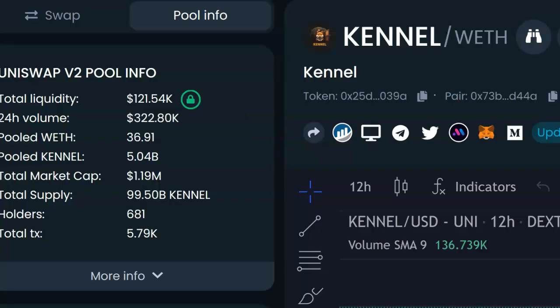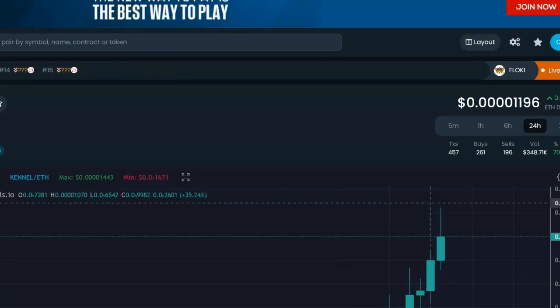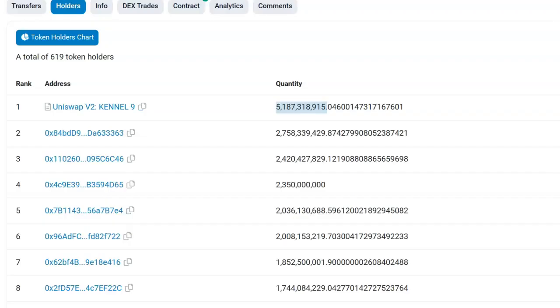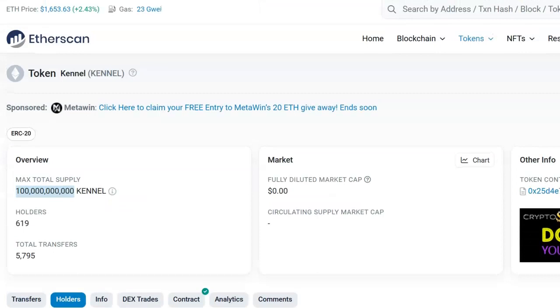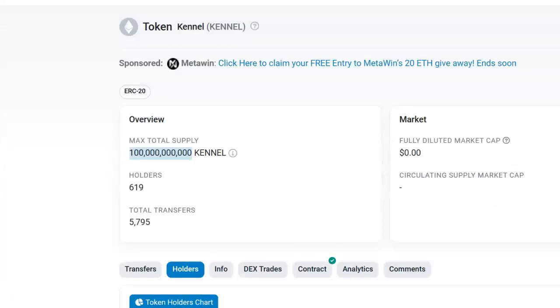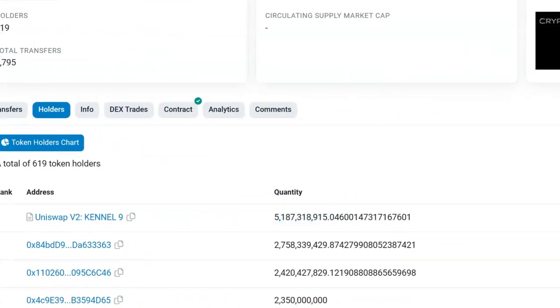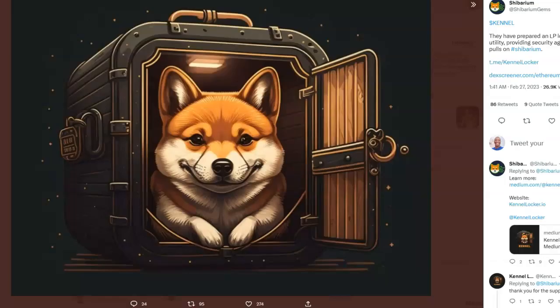Looking at DexTools — the chart and the information — you can see $1.19 million dollars in total market cap already. Remember, this is an early project, with a big green candle shining in your face. Checking out Etherscan, that's the max supply right there, and you can see the holders. It's growing and it's only about two to three days old. The Uniswap pool is right there so you can actually get this on Uniswap.